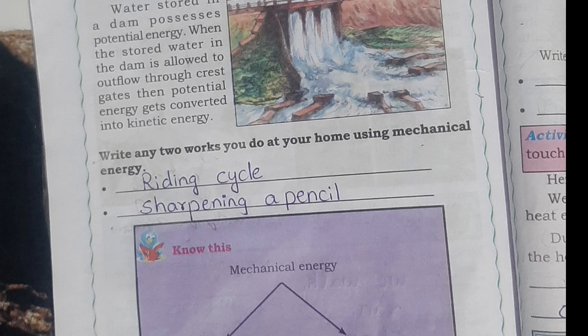Write any 2 works you do at your home using mechanical energy: riding a cycle, and sharpening a pencil.